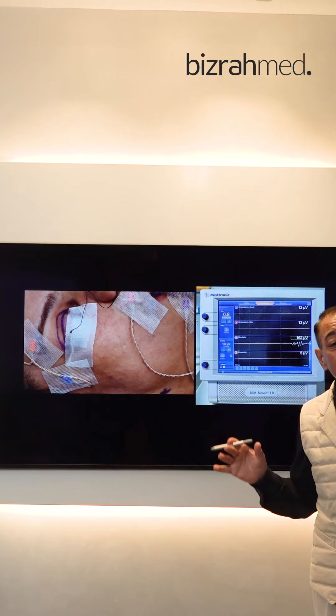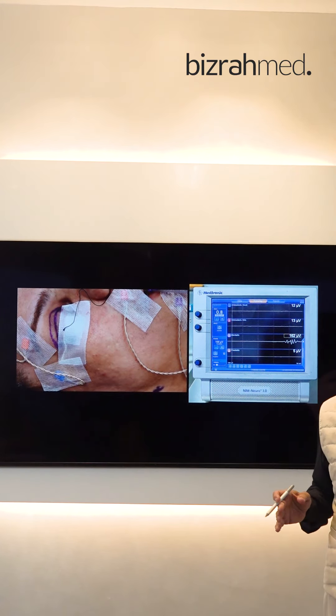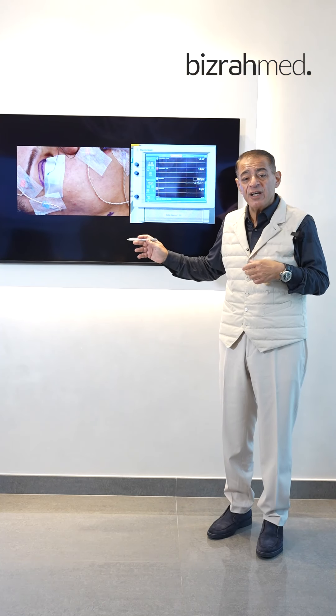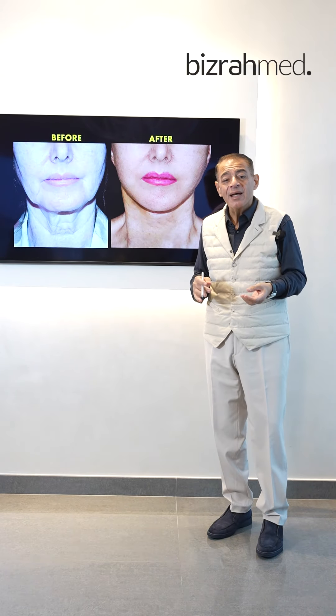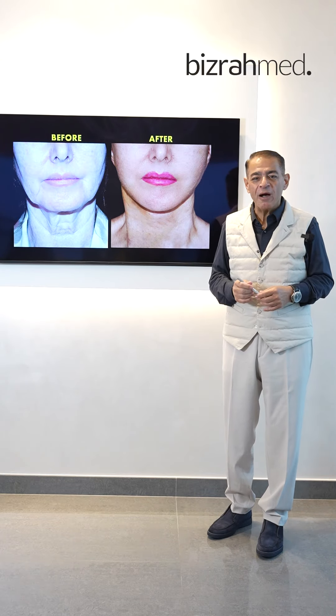We do all this under full monitoring of the facial nerve. All four branches of the facial nerve are monitored during the procedure by machine in order to achieve the best safety for the patient. The procedure takes around three to four hours, under local anesthesia with deep sedation, and usually 24 hours in the hospital.